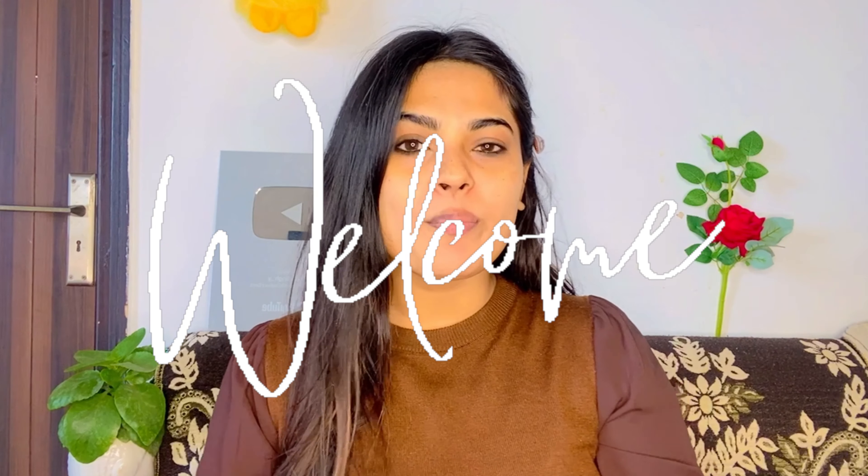Hello my YouTube family and welcome back to my channel. I am Sunali Singh and today you can create your birthday party makeup look.